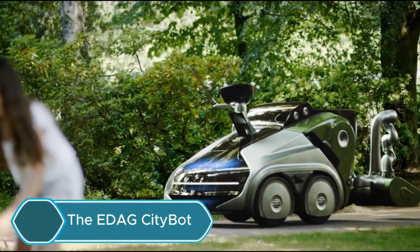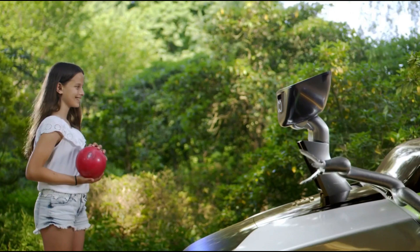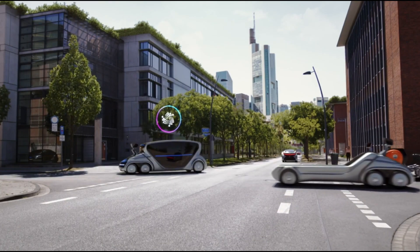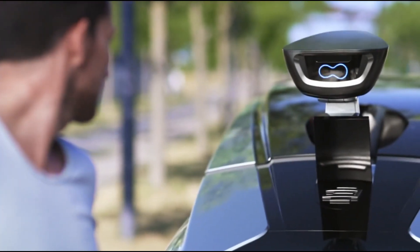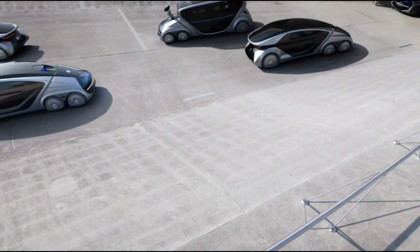The EDAG CityBot represents a sophisticated vision of multifunctional, autonomous, and swarm-intelligent robotic vehicles. Designed to accommodate a wide array of applications through modular trailers and tools, the CityBot operates continuously, maximizing efficiency within urban environments. With this innovation, EDAG presents a compelling solution for sustainable and integrated mobility,